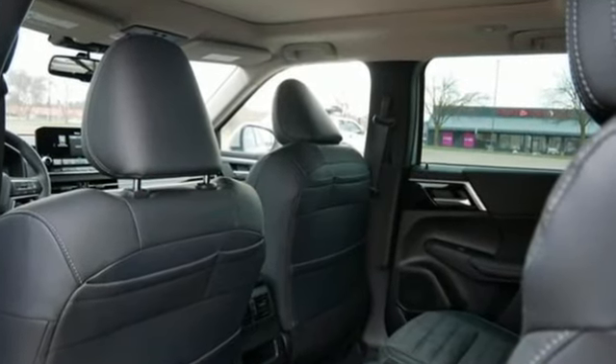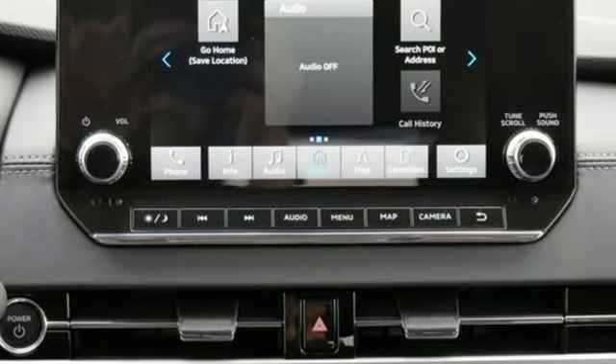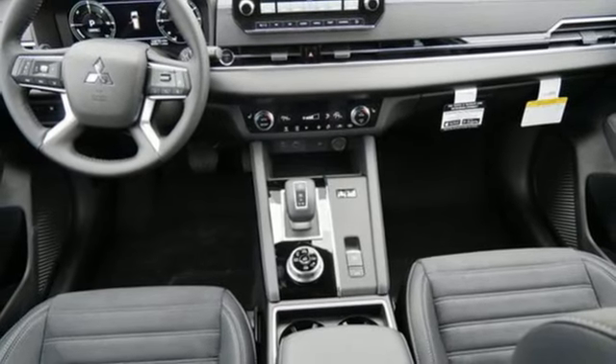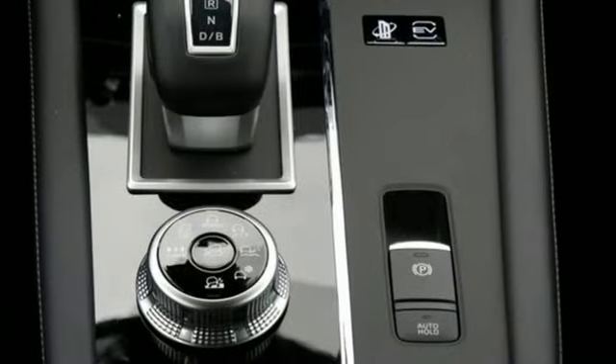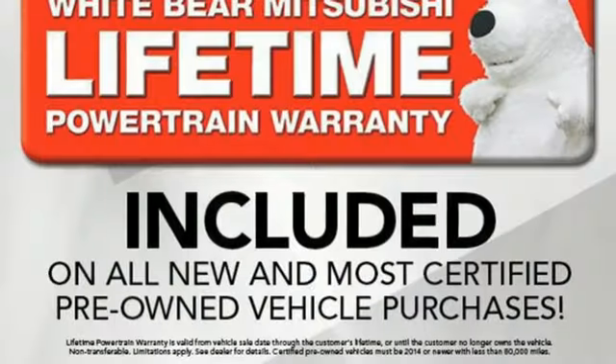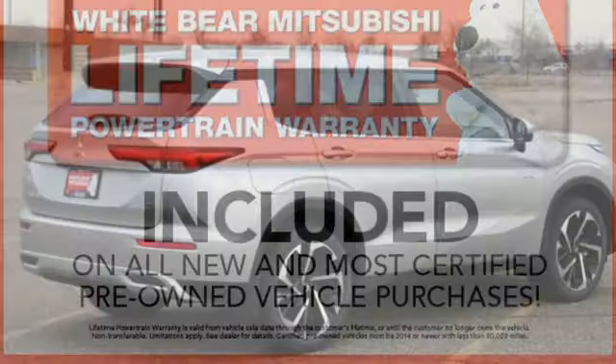Inline four-cylinder engine, dual zone climate control, integrated navigation system with voice activation, steering assist cruise control, cabin preconditioning, inductive device charging, streaming audio, active grille shutters, doors and push-button start proximity key, and automatic transmission.